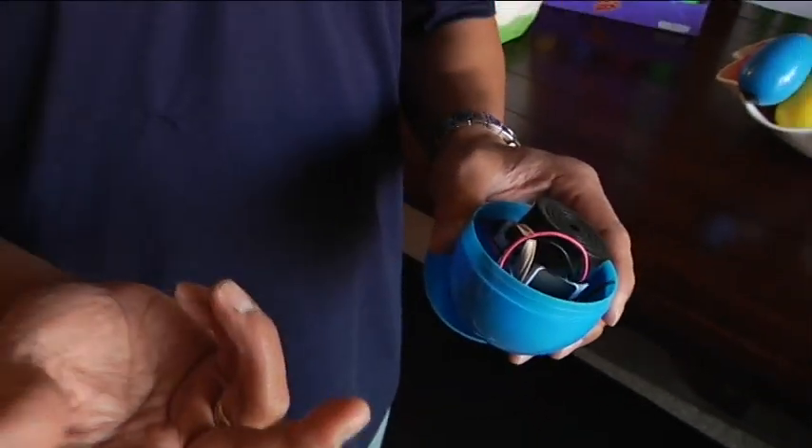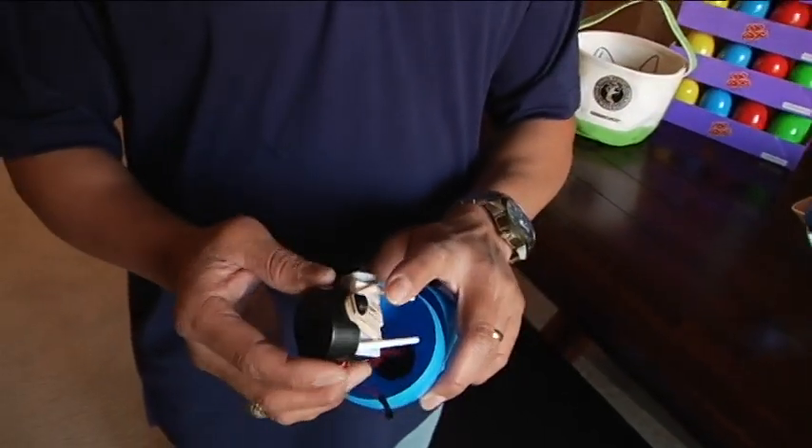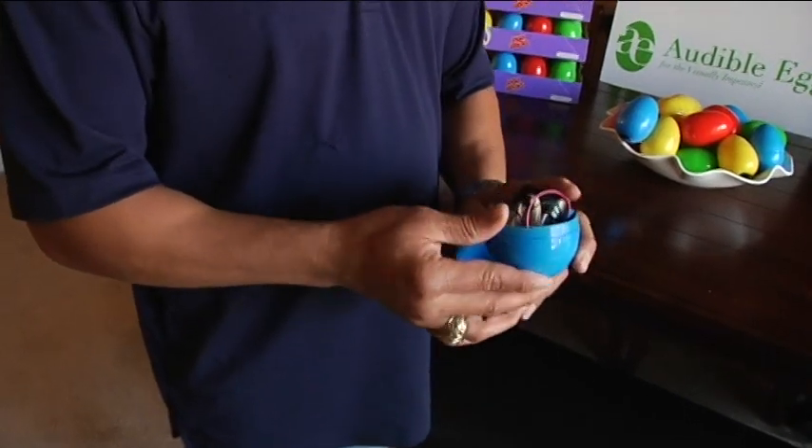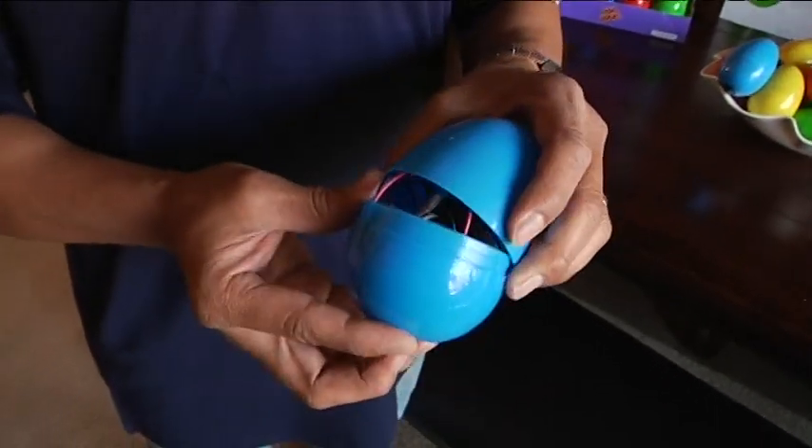It's built basically from an IED, which is a series circuit. It has a beeper, a switch, and a battery. And when you turn it on, it'll emit a sound, which allows visually impaired children to be able to locate them during Easter egg hunts.